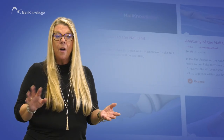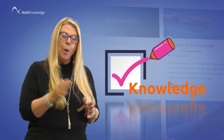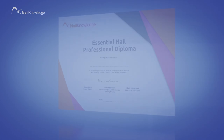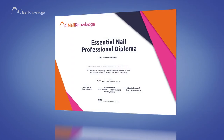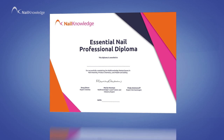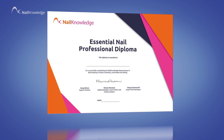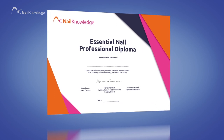Each masterclass has five or six lessons with knowledge points and a knowledge check before moving on. If you successfully pass the final exam, you'll receive an essential nail professional diploma, demonstrating your understanding of the nail unit, product chemistry, and health and safety.